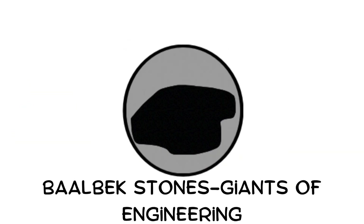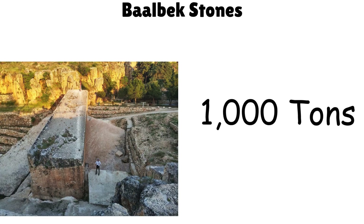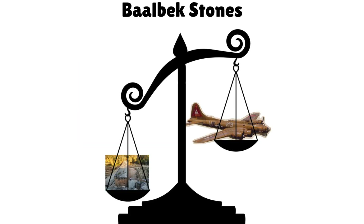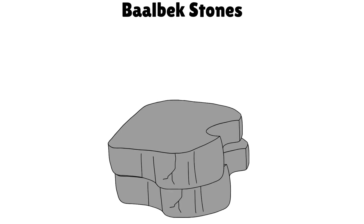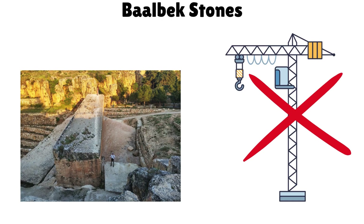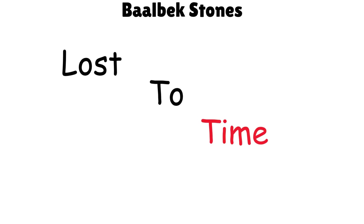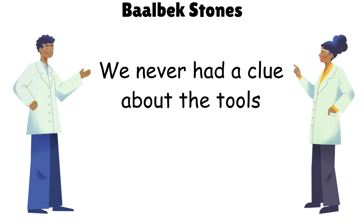Baalbek Stones — Giants of Engineering. In Baalbek, Lebanon, lie stone blocks weighing over 1,000 tons — heavier than jumbo jets. Moved and stacked with stunning precision over 2,000 years ago, they defy modern engineering. No one fully understands how they were transported or lifted. The tools and methods are lost to time — or perhaps never known at all.